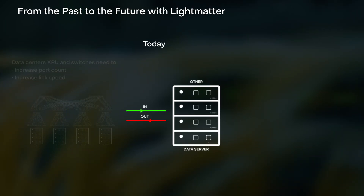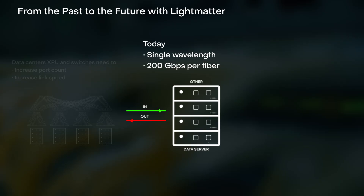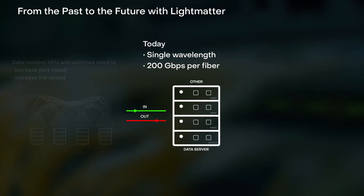Today's optical links typically carry only a single wavelength with bandwidths up to 200 gigabits per second per fiber. To scale, you need more ports and cables, which introduces more complexity and cost.